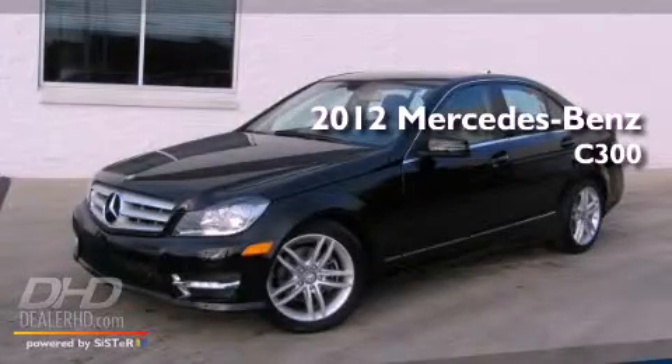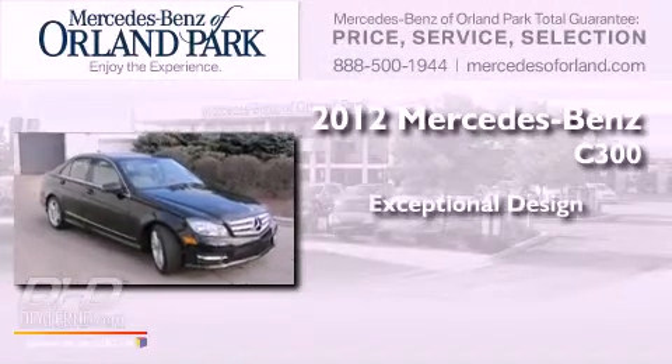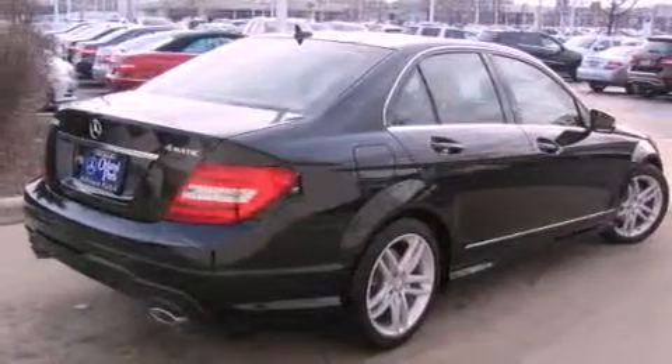This is a brand new 2012 Mercedes-Benz C300. All of the following features are included.